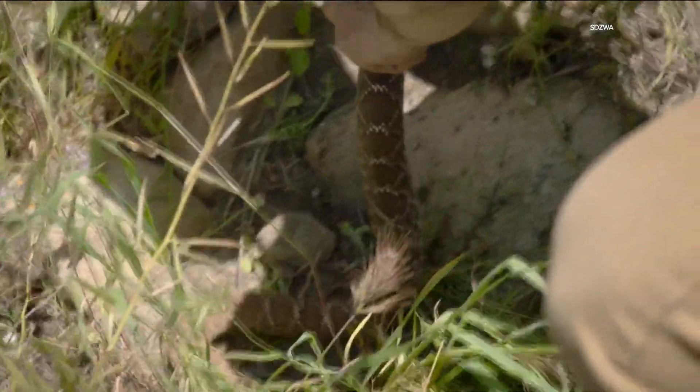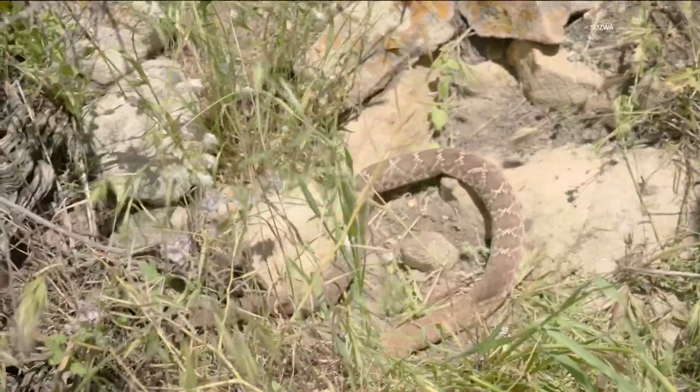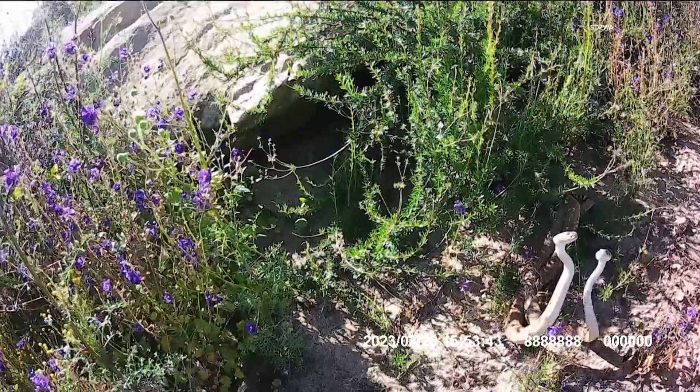The partnership between the San Diego Zoo Wildlife Alliance and San Diego State University comes at a vital time as our county becomes more urban, destroying populations of native snakes.